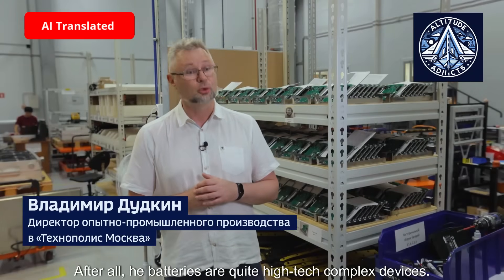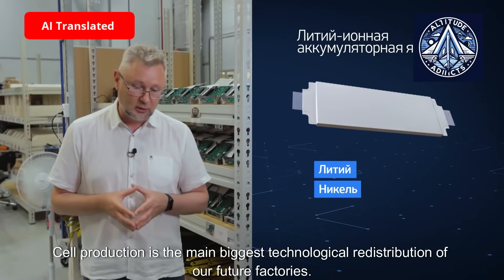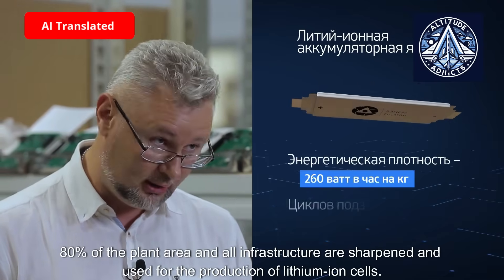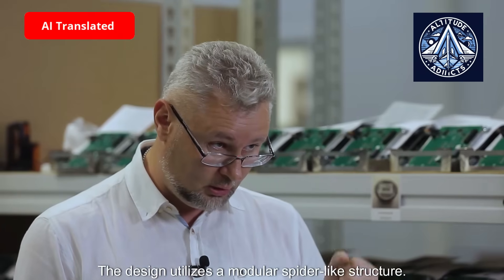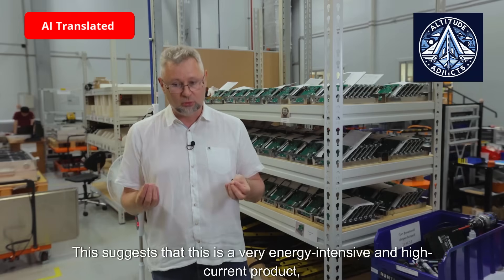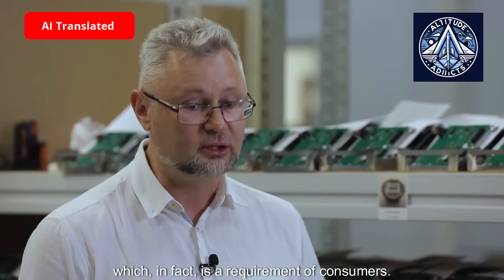Lithium batteries are quite high-tech, complex devices. The heart of this battery is the lithium cell. Cell production is the main and biggest technological process of our future factories — 80% of the plant area and all infrastructure are dedicated to the production of lithium-ion cells. The design utilizes a modular spider-like structure. The chemistry inside this cell is very important. In our case, this is the cathode material NMC-811, which means it is a very energy-intensive and high-current product, which is in fact a requirement of consumers.